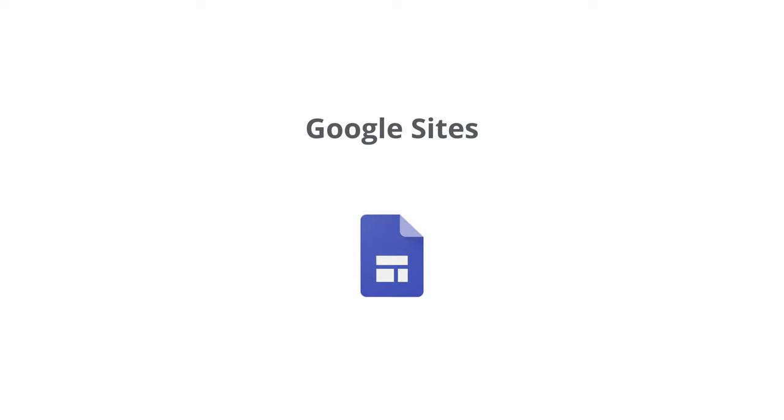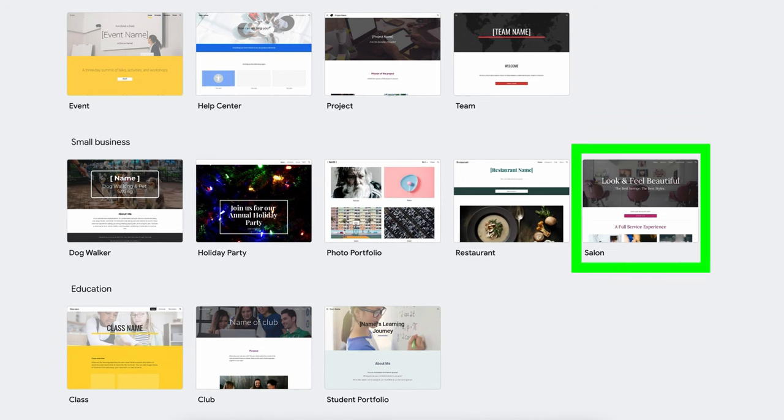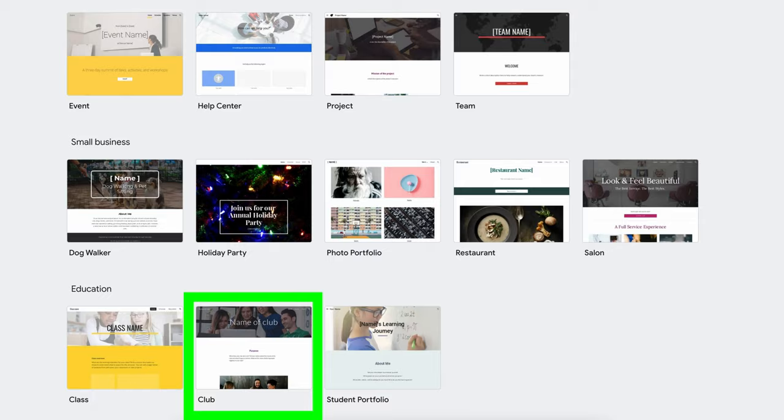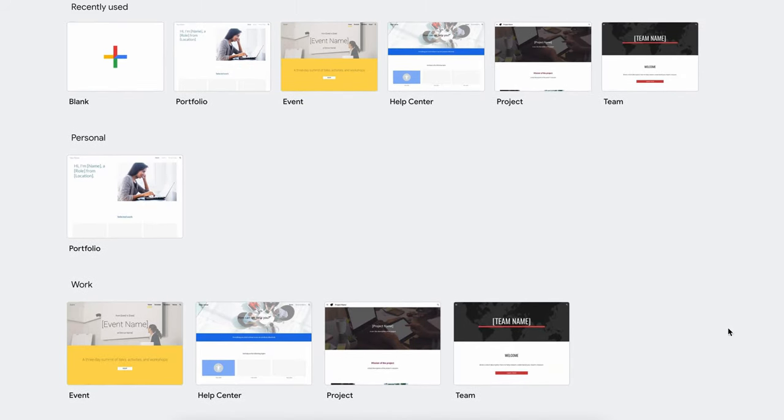Our next free web hosting option is Google Sites, which is intended to not only be used by businesses like restaurants and salons, but also for events, portfolios, projects, and clubs. You have the option of choosing one of these pre-built templates or starting with a blank slate.